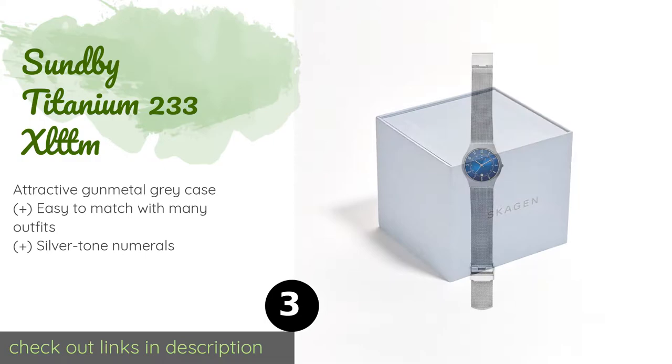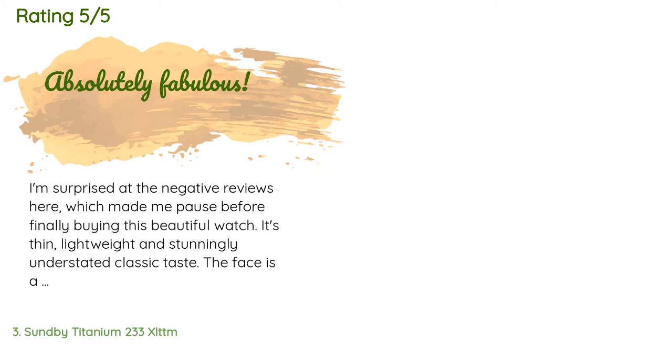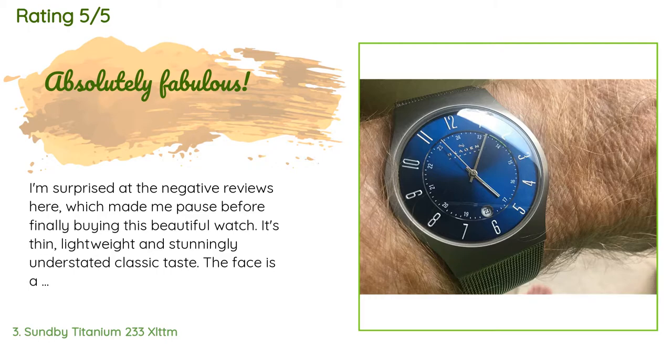The price is around $81. Check out the product link in the YouTube description below. The average rating of this product is 4.4 stars with more than 3,288 customer reviews.